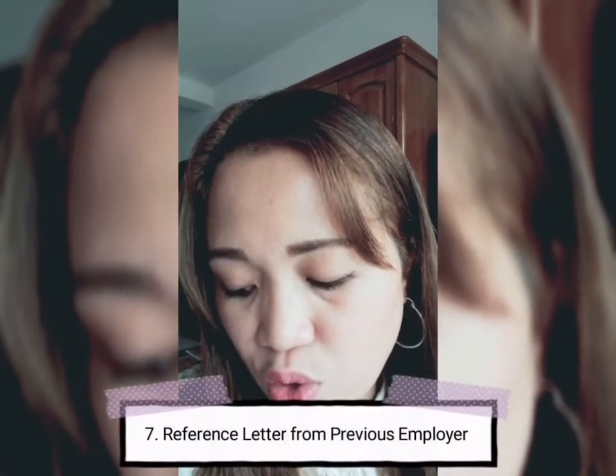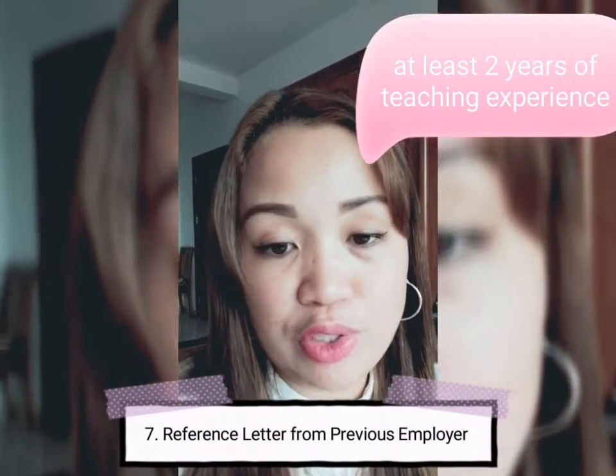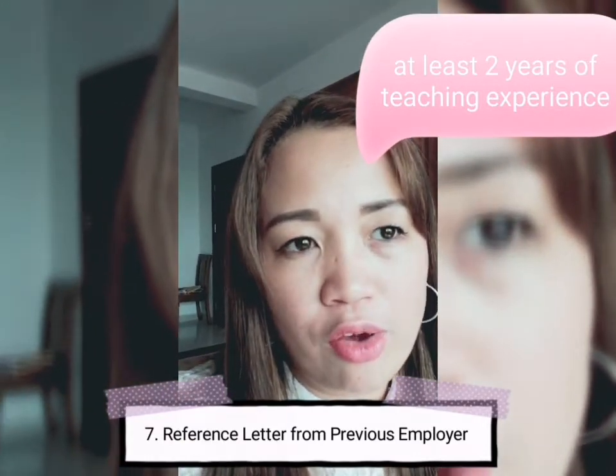Next, you should have at least two years of teaching experience. If you're applying for a position like Math, PE, Chemistry, or Physics teacher, you should have at least two years of experience in those subjects. In my case, I was hired as an Oral English teacher and IELTS teacher, and I have a lot of experience teaching English, so it was easy for me since my experience aligned with the position I applied for.